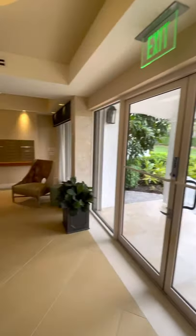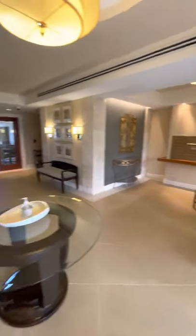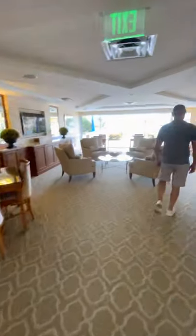Coming in the front door, it's a really nice newer lobby with a mailbox center. There's a little sitting area, and the elevator is to the right. This is like a little social room.